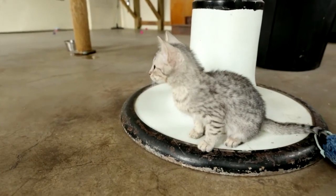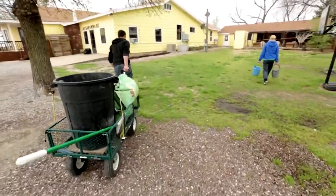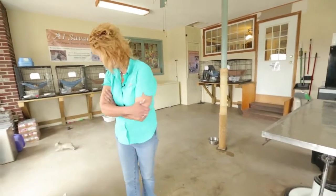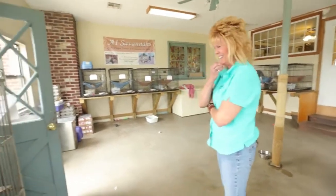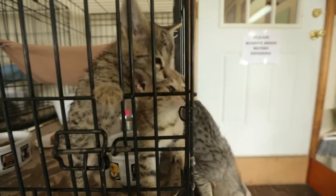They get wet food morning and night and they also get a chicken drumstick at night as their little treat. I take care of all of that — bringing kitties in for mommas after they're born, shipping them out when they're ready, making sure they're good and healthy, and any other problems with the kitties that we might have, I take care of.